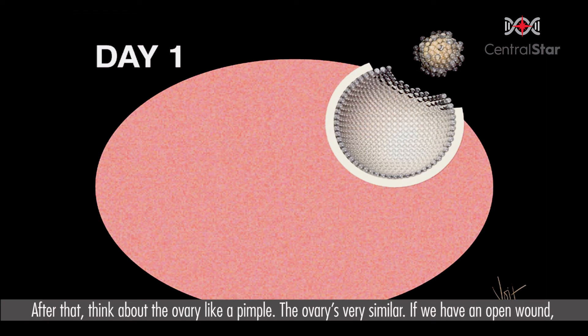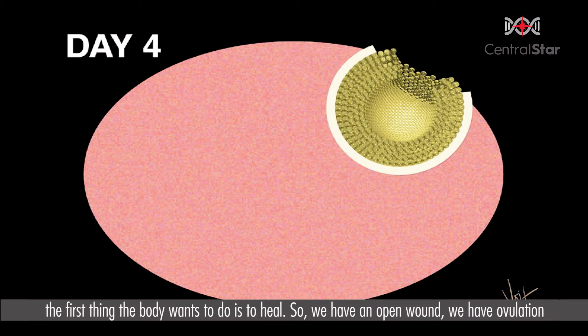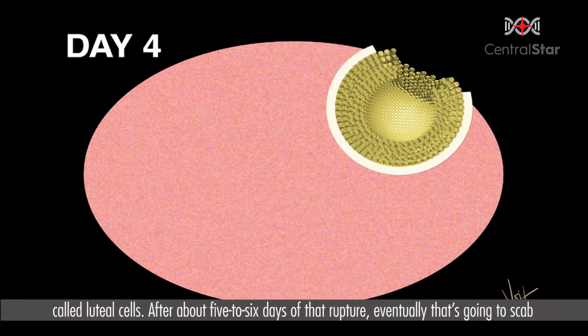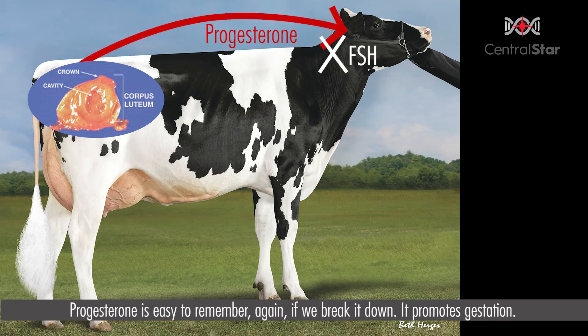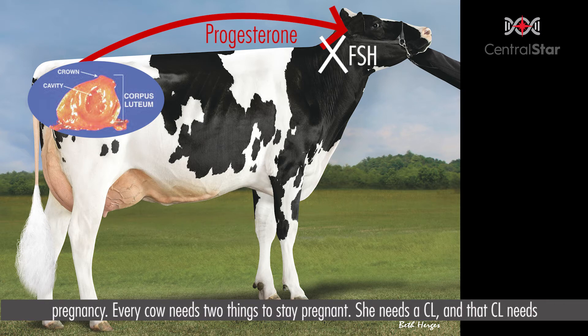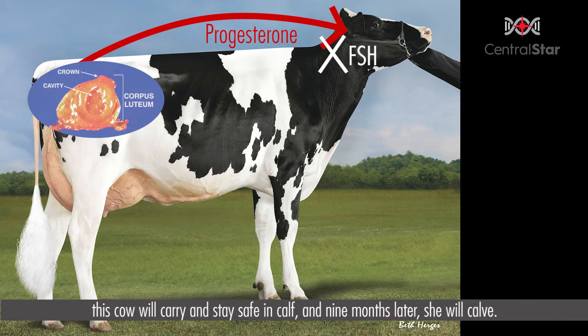After ovulation, think about the ovary like a pimple. If we have an open wound, the first thing the body wants to do is heal. Ovulation has occurred and the cow starts filling that wound on the ovary with small cells called luteal cells. After about five to six days of that rupture, it scabs over and heals, and we refer to that whole structure as a CL or corpus luteum. The CL produces our next domino — progesterone. Progesterone is easy to remember if we break it down: it promotes gestation. The CL produces progesterone and its job is to maintain a pregnancy. Every cow needs a CL producing progesterone for about nine months — just like humans — and if both of those are in place, the cow will carry the calf and calve nine months later.